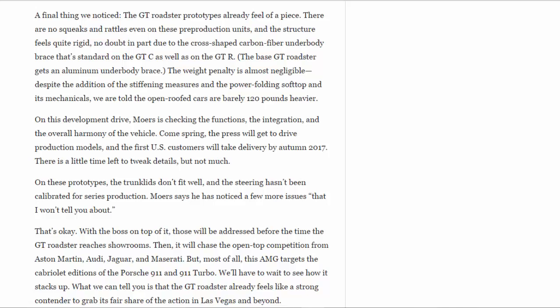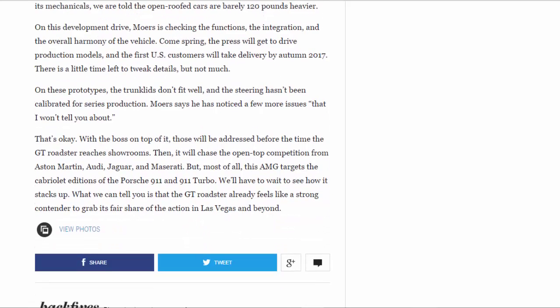On this development drive, Mowers is checking the functions, the integration, and the overall harmony of the vehicle. Come spring, the press will get to drive production models, and the first U.S. customers will take delivery by autumn 2017. There is a little time left to tweak details — on these prototypes, the trunk lids don't fit well and the steering hasn't been calibrated for series production. Mowers says he's noticed a few more issues he won't tell us about, but with the boss on top of it, those will be addressed before the GT Roadster reaches showrooms.